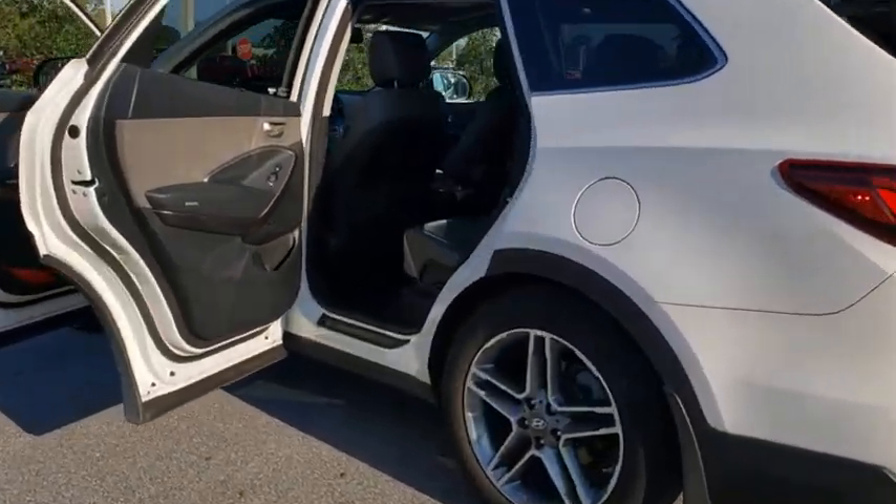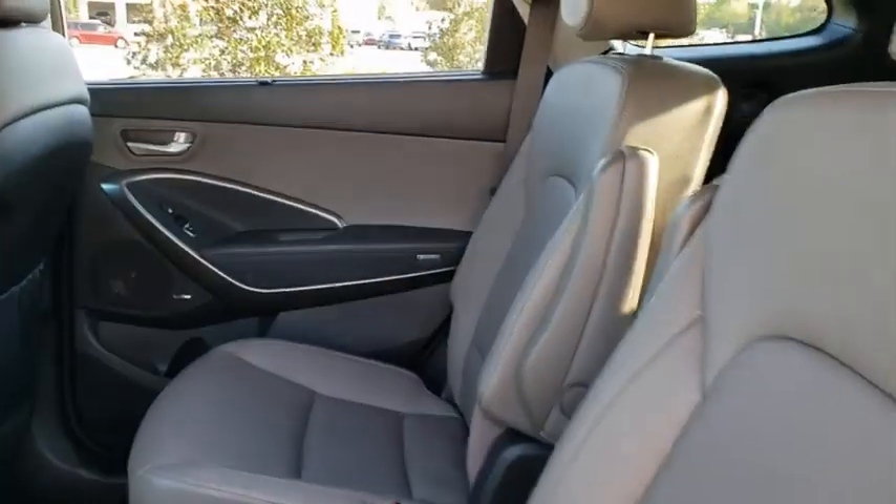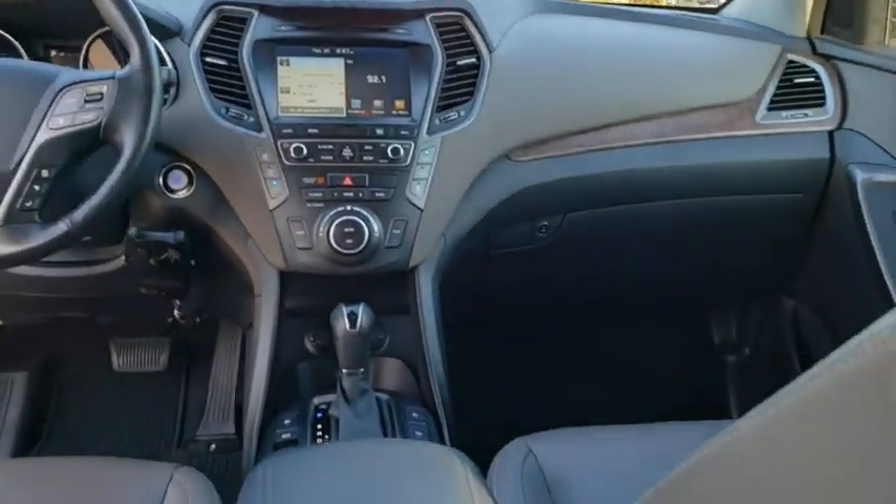Steering wheel audio controls, Bluetooth, leather-wrapped steering wheel, adjustable steering wheel, power steering, keyless start, cruise control, auto-dimming rear-view mirror, aluminum wheels, four-wheel disc brakes, AM-FM stereo radio.